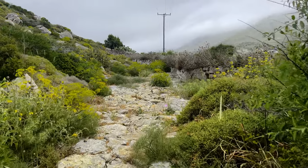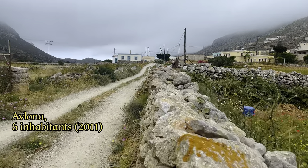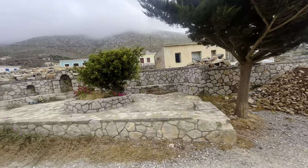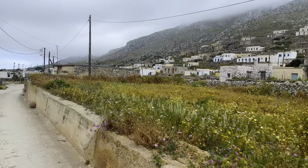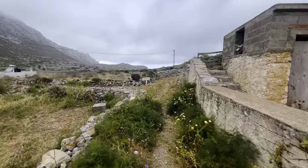Our walk starts at the northernmost inhabited town on Karputhos, Avlona. In 2011, only six people lived here. From here starts an 8.4km long walking route to the old port town of Tristomo.